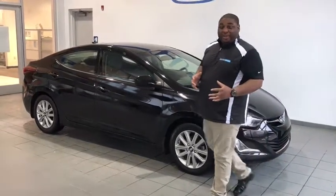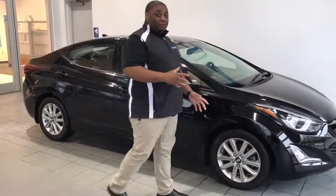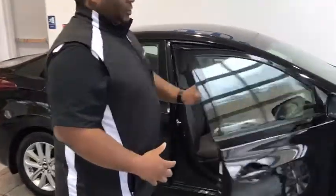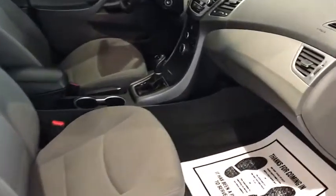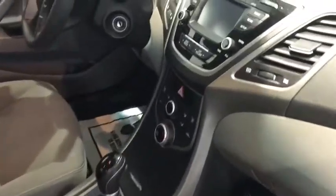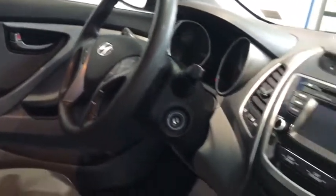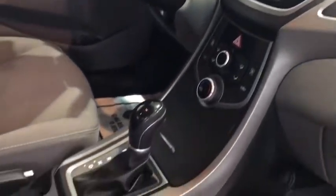If you come around here with me, you'll see this is a crystal black pearl. You'll see this vehicle is very well equipped on the inside as well. You have your climate control settings inside along with your steering wheel controls for your Bluetooth, backup camera and you have an AM-FM radio. The screen inside is also a touch screen as well.